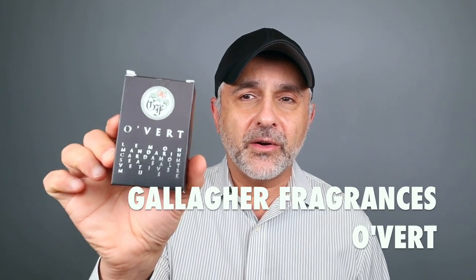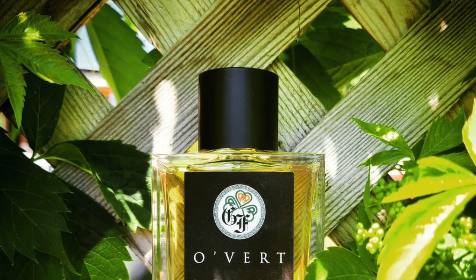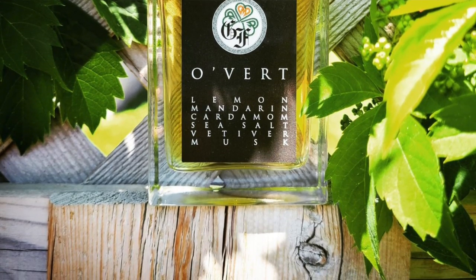The next fragrance is a new launch from Gallagher Fragrances — this is Overt, here in the box. Overt is another great release from Gallagher Fragrances. I wasn't the biggest fan of the earlier releases, but now there are some really great ones: the patchouli, the rose, the chocolate tonka — all really solid. Overt doesn't disappoint either. For me it's a very sweet, tart, lemony experience with lots of lemon and mandarin. There's vetiver — very grassy and earthy — plus sea salt, cardamom, ambergris, musk, ambrette, and lime.